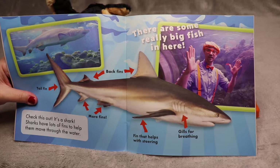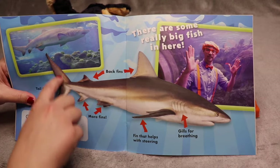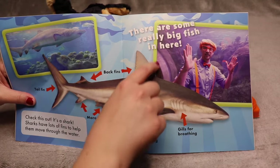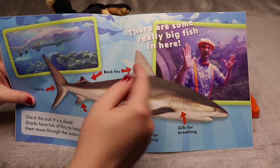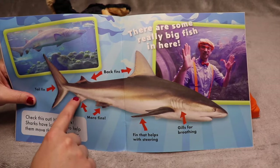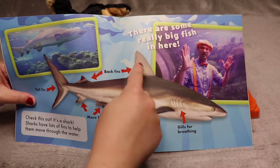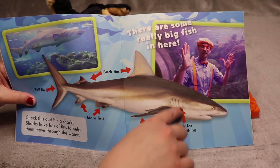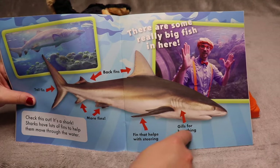Check this out — it's a shark! Sharks have lots of fins to help them move through the water. This is called the tail fin. These are the back fins. Most people think of the fin that pops up when they think of sharks — that's also called a back fin. These are fins that help with steering. This fin goes up and these fins go out on the side. These are gills for breathing, because sharks and fish can breathe underwater — they breathe in water. There are some really big fish in here.